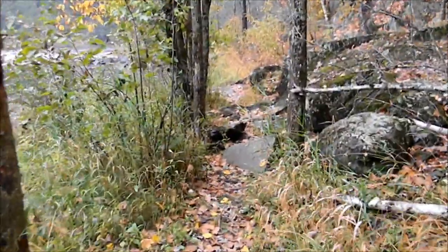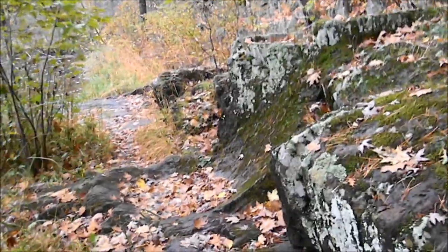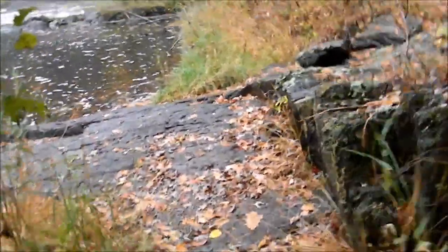Maybe I can get a really good picture, or maybe something cool will happen on video. I just thought I'd share this little moment with you and give you something new yourself to see.